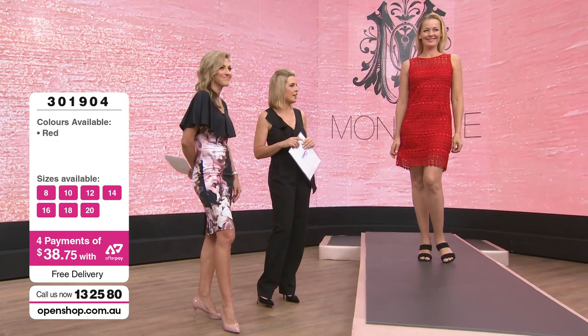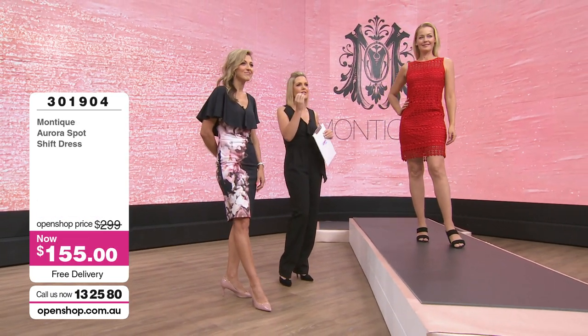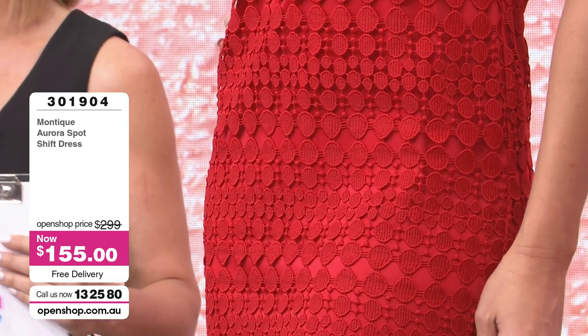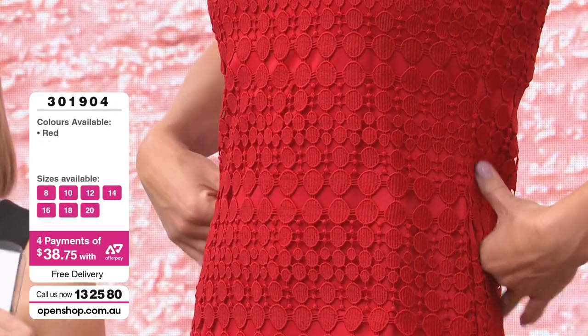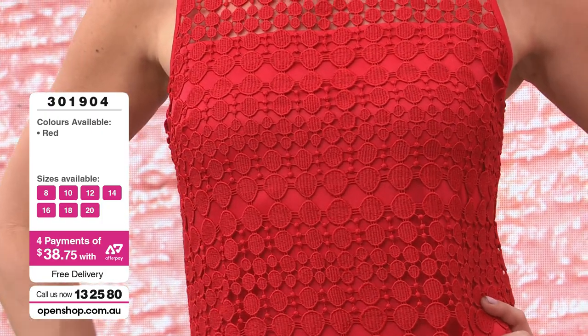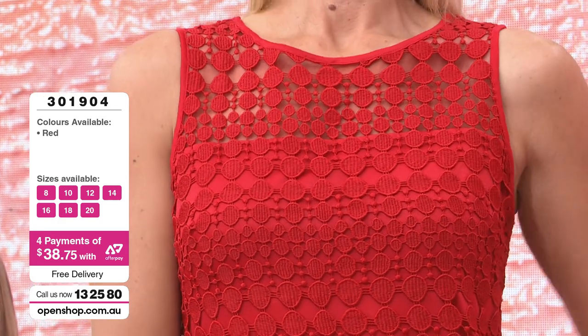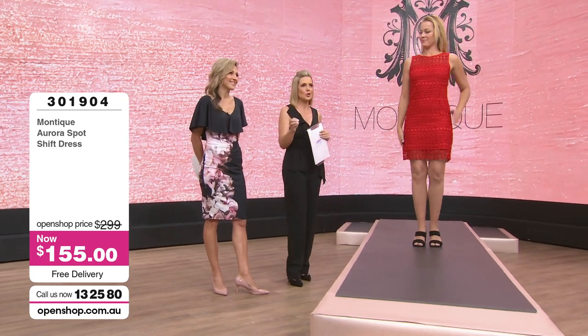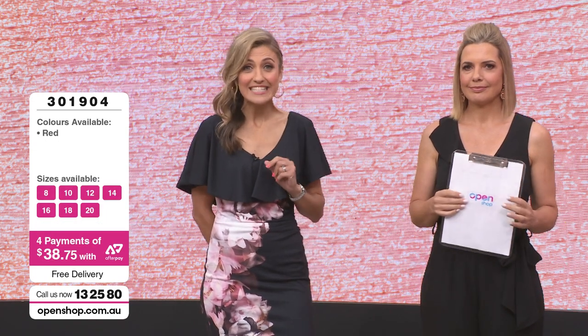At $155, it's a dress that won't date. I always encourage people — when thinking about your wardrobe, think of it as a whole and your personality. Don't buy something just because it's on sale. If you love shift dresses, love the edgy crochet and love red, you will get so much wear out of this season after season because it's your look — and that's when it becomes really good value. Item number 301904, available in sizes 8 to 20. Four payments of $38.75. Honestly, it's a steal.